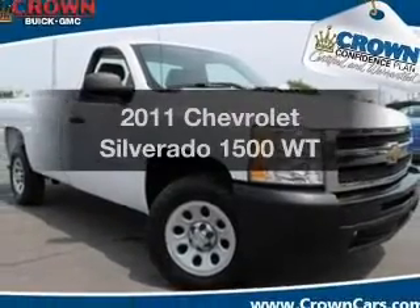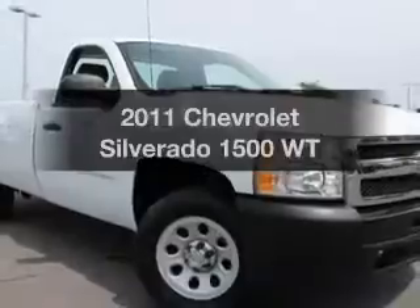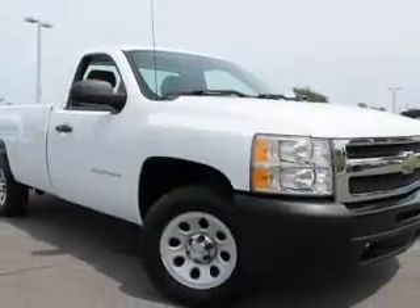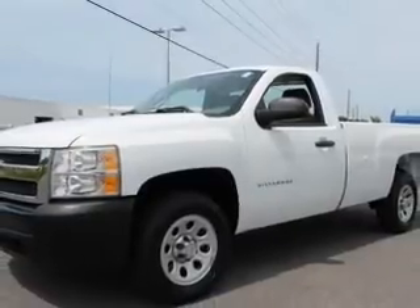Introducing the 2011 Chevrolet Silverado 1500. This is the set of wheels you've been looking for, with a solid six cylinder engine. The powertrain includes rear wheel drive that responds smoothly to its automatic transmission.